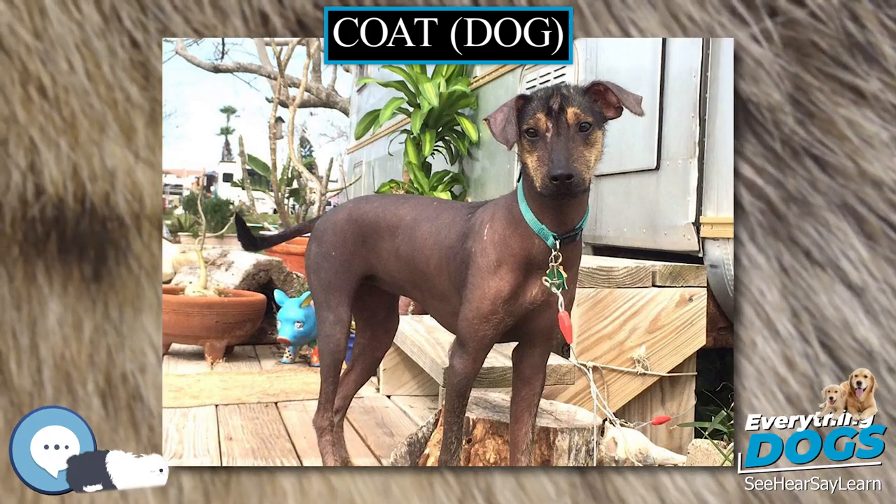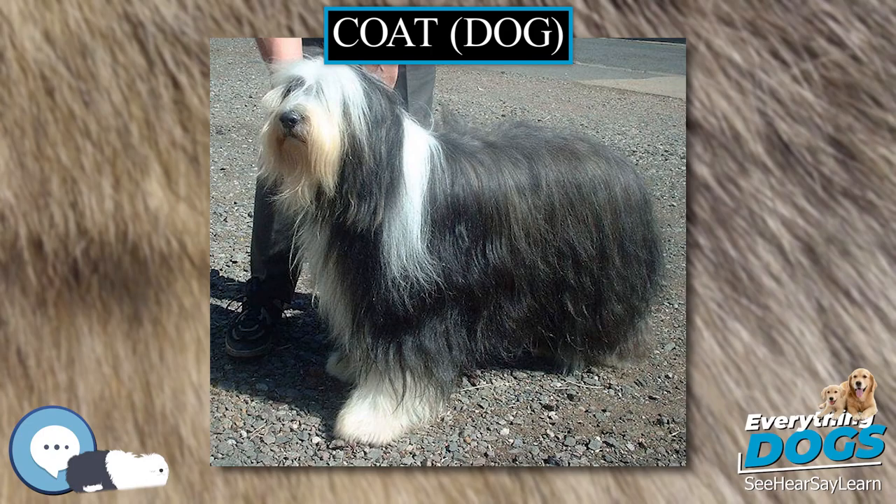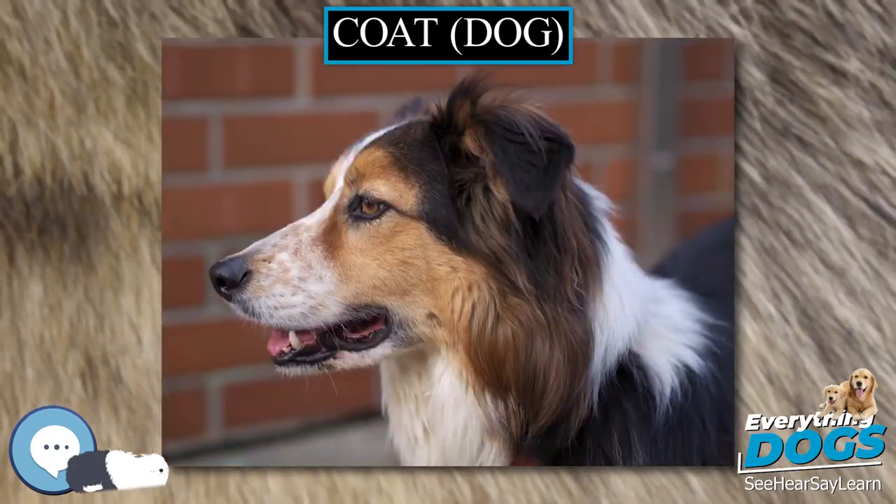A white dog, as opposed to an albino one, has dark pigment around the eye rims and nose, often coupled with dark colored eyes. There is often some coat identifiable as cream between the dog's shoulder blades.